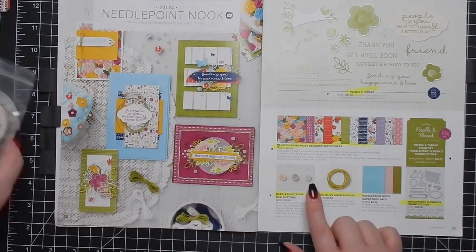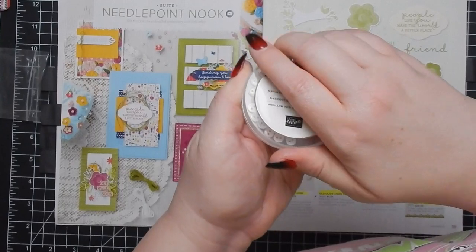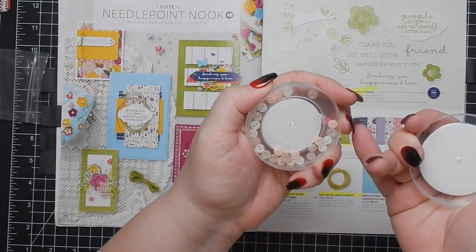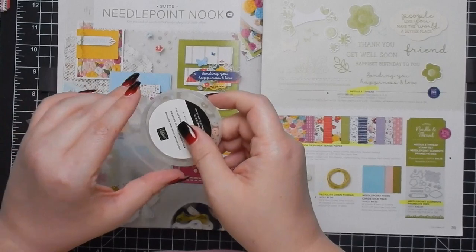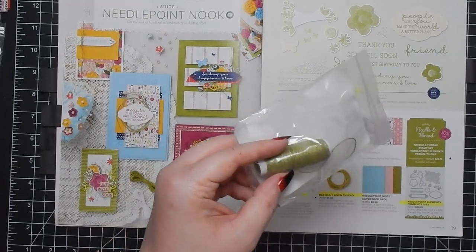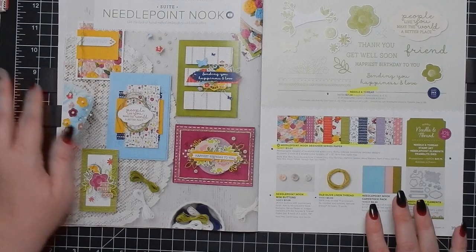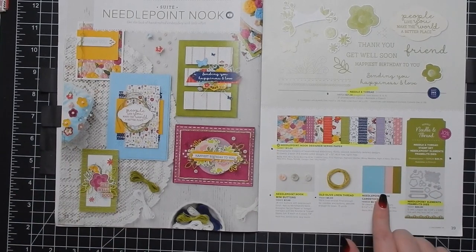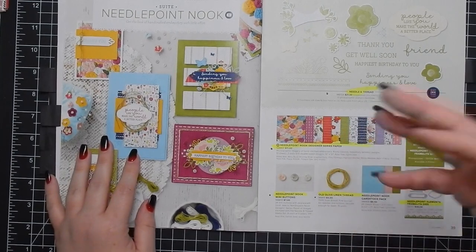Then you get some Needlepoint Nook mini buttons — really adorable. You get 24 of them in a couple different variations in pink and white, really cute. I like the smallness of them. Then you get some Old Olive linen thread — I love the linen thread so much. These sometimes come in Paper Pumpkin and they're my favorite. Your cardstock pack is a great way to build your collection because you get 24 sheets, eight each of three colors.